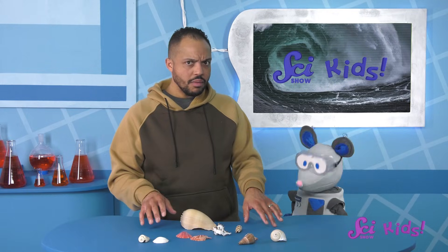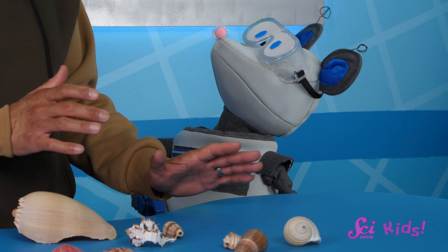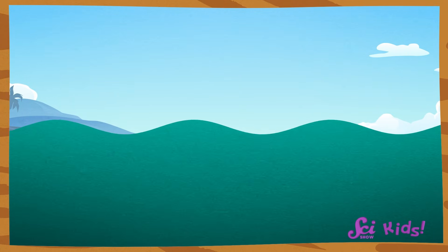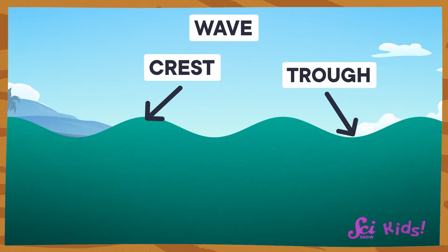Where did they come from? Great question, Squeaks! They were probably washed ashore by waves. Not only are those waves fun to play in, they also bring all kinds of things from deeper in the ocean right up to the shore. The up and down motion we see in the water is called a wave. The top of the wave is called the crest, and the bottom is the trough.